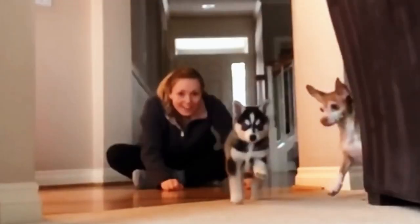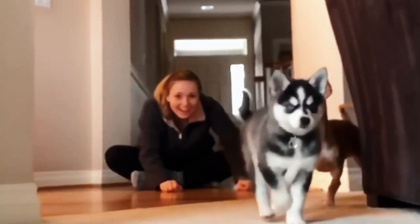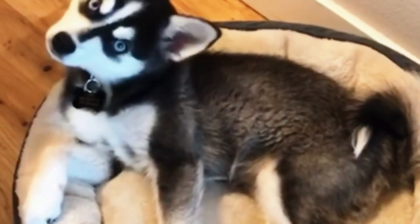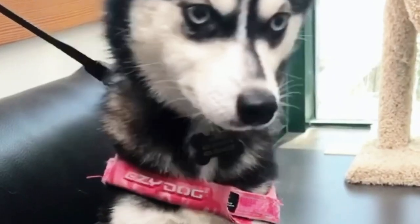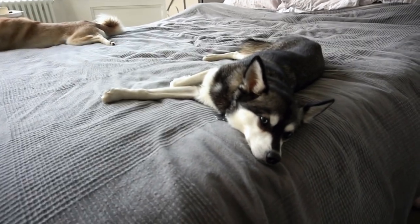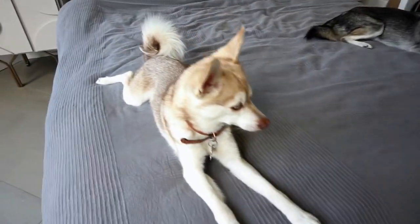The Alaskan Klee Kai is a pretty dog that looks normal at first glance. However, there's something odd about this little breed. Their size is one of their notable features — this breed looks like huskies, but they reach a maximum height of 17 inches. As one of the most unusual breeds on the planet, they originate from American Eskimos, Schipperke dogs, and of course, huskies.